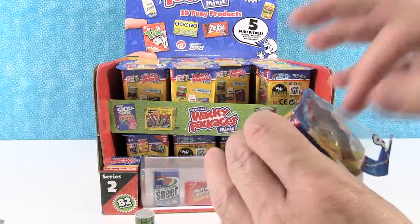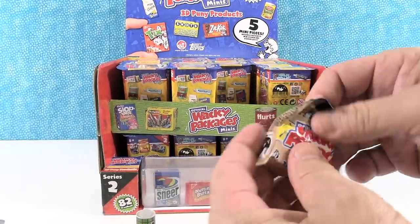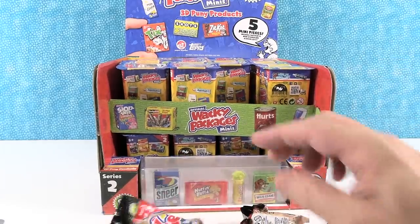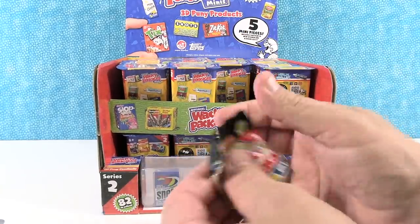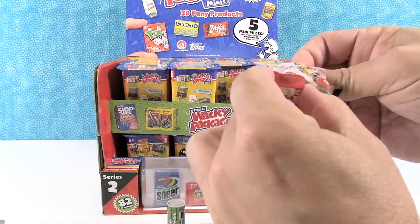So we have four blind bags with the Wacky Packages inside, one sticker, and then one visible Wacky Package — five inside plus the sticker.